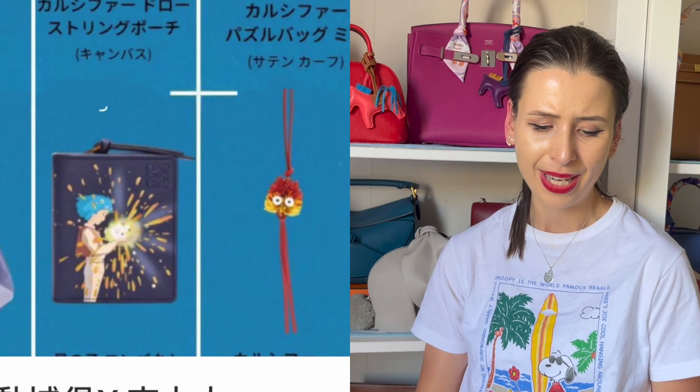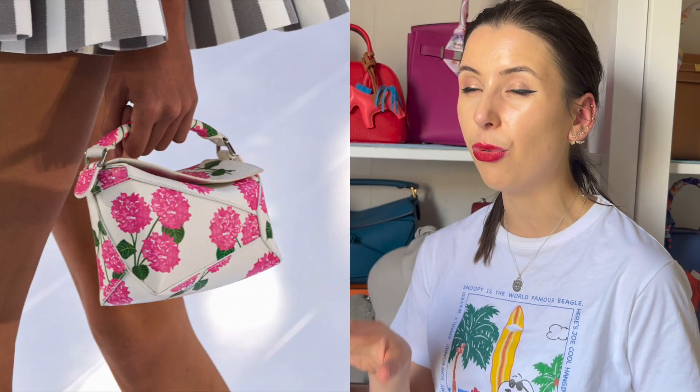I'm obsessed with the bag charm — maybe I should just get the bag charm. Another reason why I was thinking should I get this or not is because I noticed on the runway there's going to be this really cute floral mini puzzle bag and I'm like, do I like that more?